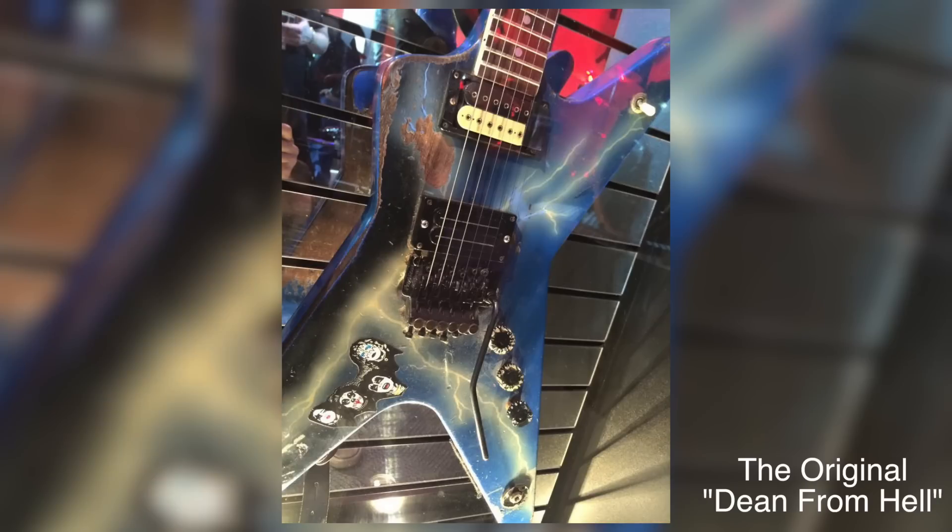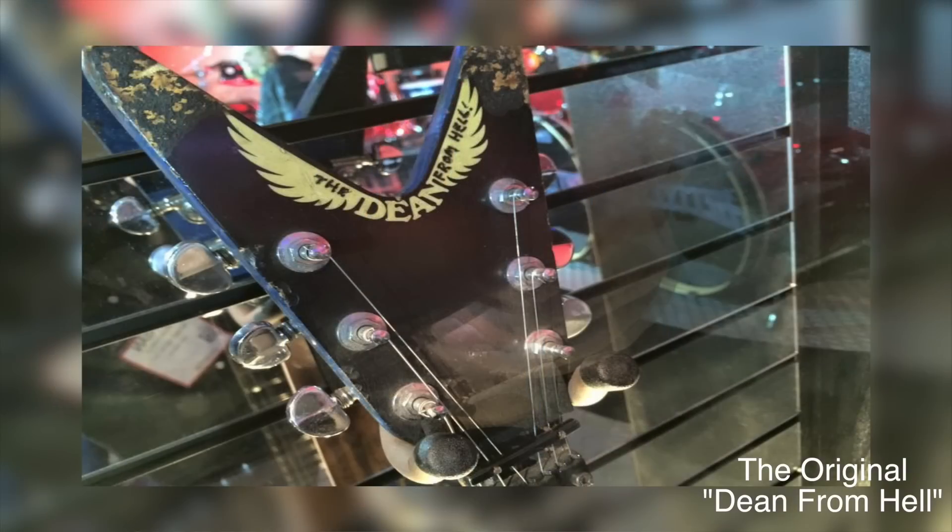We could all use a friend like Buddy, because when he came across that guitar again, he bought it back. He modified a number of things, painted it with that iconic lightning bolt, and eventually gave it back to Darrell as a gift. The instrument came full circle, and it would be Dimebag's signature guitar for years to come.